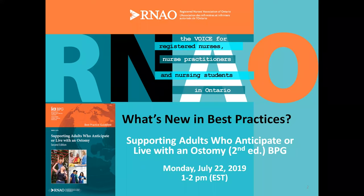Welcome to this webinar as the Registered Nurses Association of Ontario introduces our newest best practice guideline: Supporting Adults Who Anticipate or Live with an Ostomy, Second Edition. This guideline was published this past spring and is a revision that replaces the 2009 Ostomy Care and Management best practice guideline.